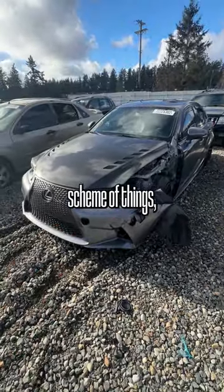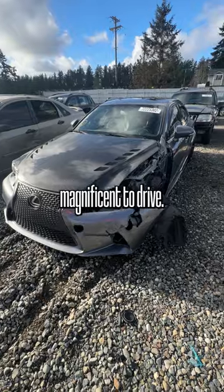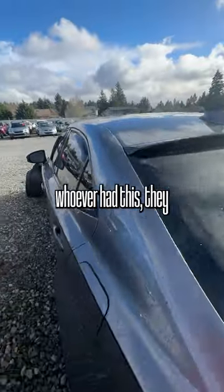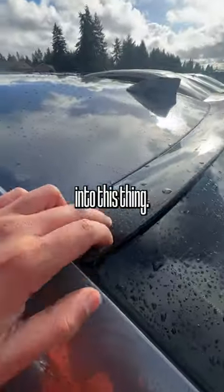But when you look at it in the grand scheme of things, these are absolutely magnificent to drive. It's a shame they never came in a manual though. Nice looking cars. You can tell whoever had this, they dumped a lot of money into this thing.